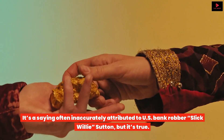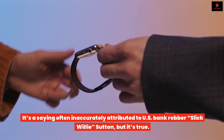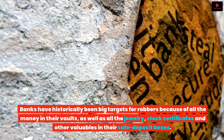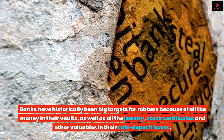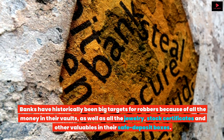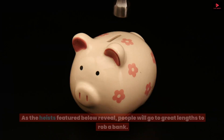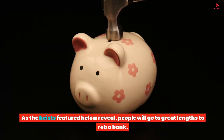It's a saying often inaccurately attributed to US bank robber Slick Willie Sutton, but it's true. Banks have historically been big targets for robbers because of all the money in their vaults, as well as all the jewelry, stock certificates, and other valuables in their safe deposit boxes. As the heists featured below reveal, people will go to great lengths to rob a bank.